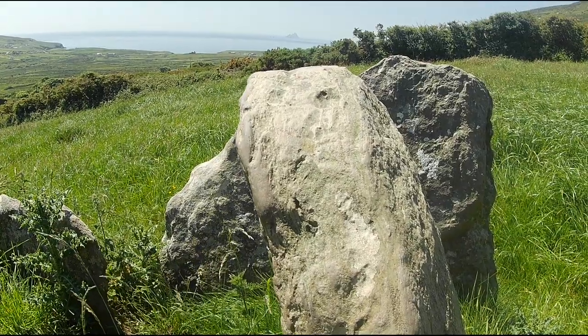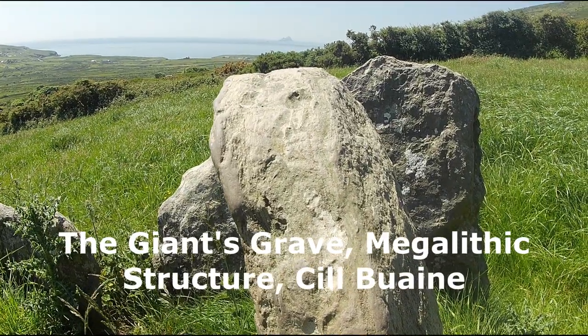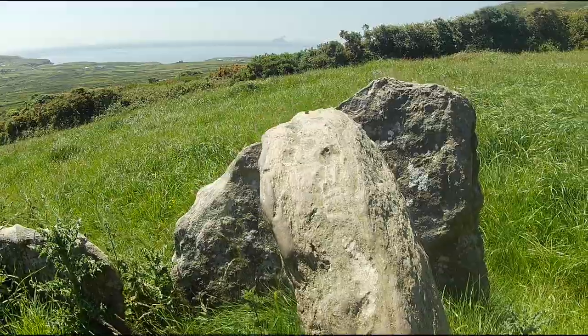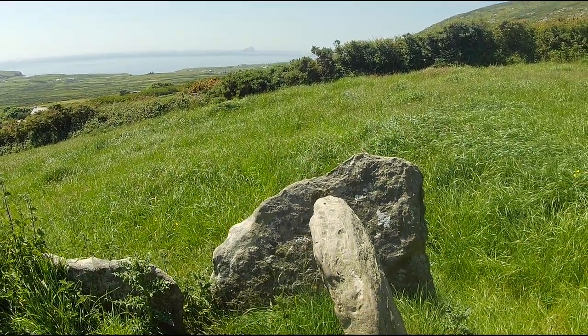However, megalithic tombs also attract attention, especially large and well-preserved ones, like the iconic Poulnabrone portal tomb in Clare. However, others are often overlooked or ignored, even at times swallowed up by gorse and undergrowth.